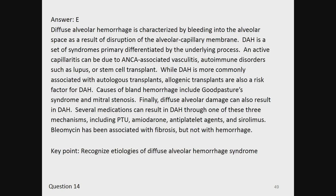The answer is E. Diffuse alveolar hemorrhage (DAH) is characterized by bleeding into the alveolar space as a result of disruption of the alveolar capillary membrane. DAH is a set of syndromes primarily differentiated by the underlying process. Inactive capillaritis can be due to ANCA-associated vasculitis, autoimmune disorders such as lupus, or stem cell transplant. While DAH is more commonly associated with autologous transplants, allogeneic transplants are also a risk factor. Causes of bland hemorrhage include Goodpasture's syndrome and mitral stenosis. Several medications can result in DAH including PTU, amiodarone, antiplatelet agents, and sirolimus. Bleomycin has been associated with fibrosis but not hemorrhage. Key point: recognize etiologies of diffuse alveolar hemorrhage syndrome.